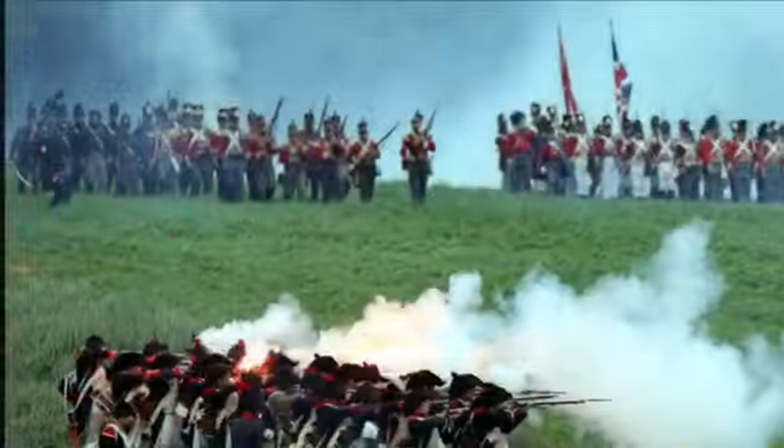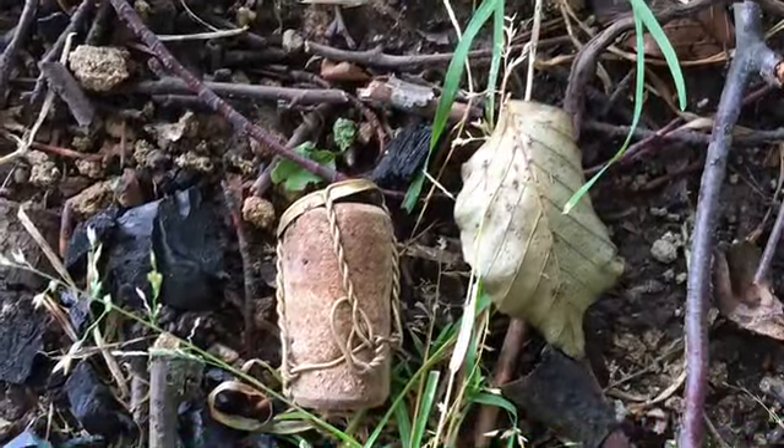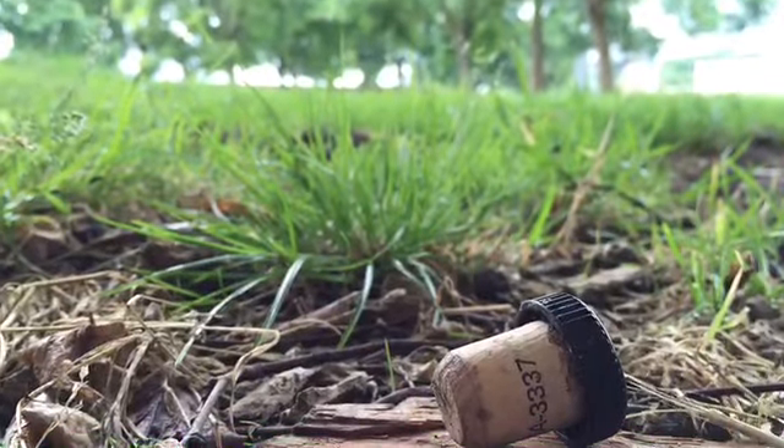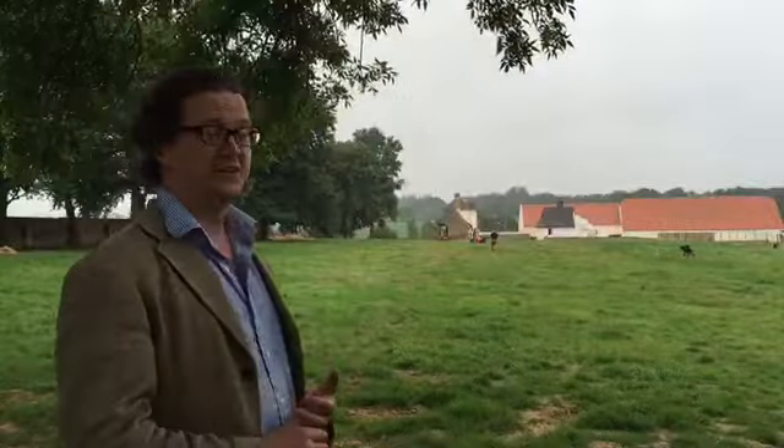But for us, that means they've also left a lot of detritus — a lot of dropped buttons and all sorts of things that you leave when you're camping. So the first thing we've got to do is try and clear the top surface of the walled garden of all of that detritus.